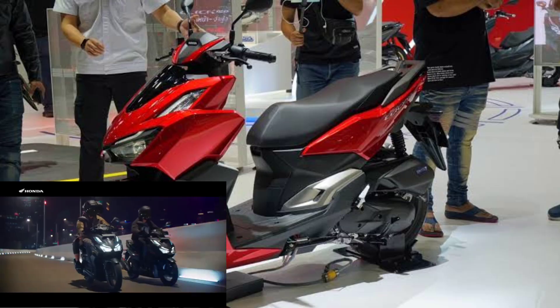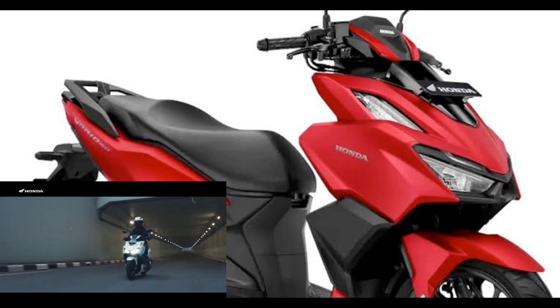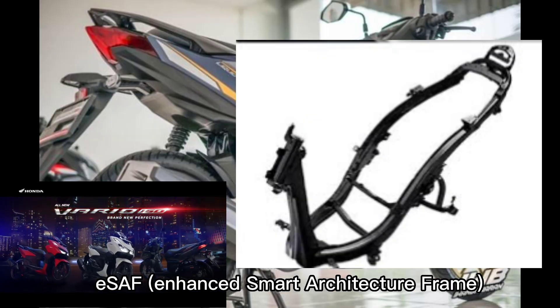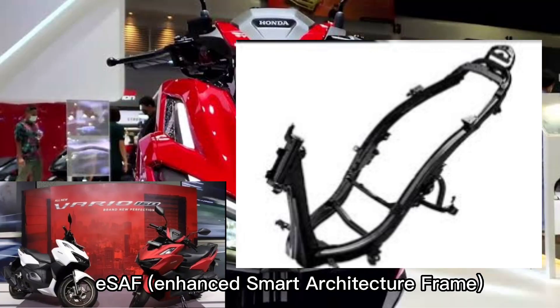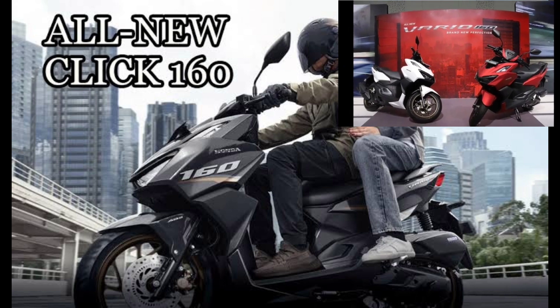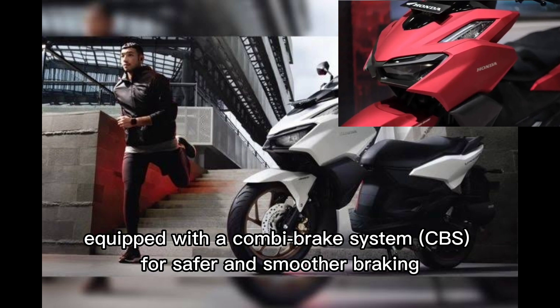In providing comfort and supporting high performance, the all-new Honda Qlik 160 comes with the application of ESAF — Enhanced Smart Architecture Frame — technology to make this premium sports scooter even more agile and easy to drive. The Qlik 160 still doesn't get ABS, but it does come equipped with a Combi Brake System (CBS) for safer and smoother braking.